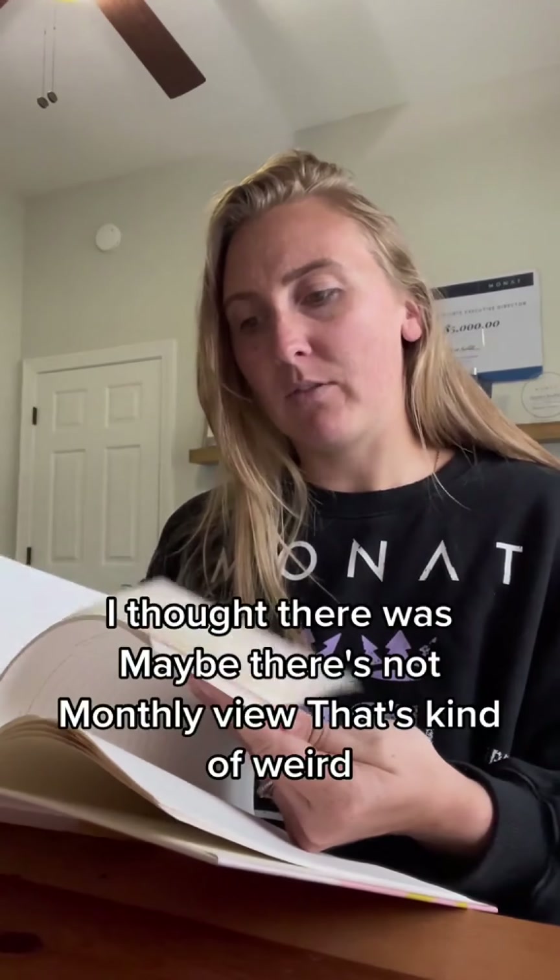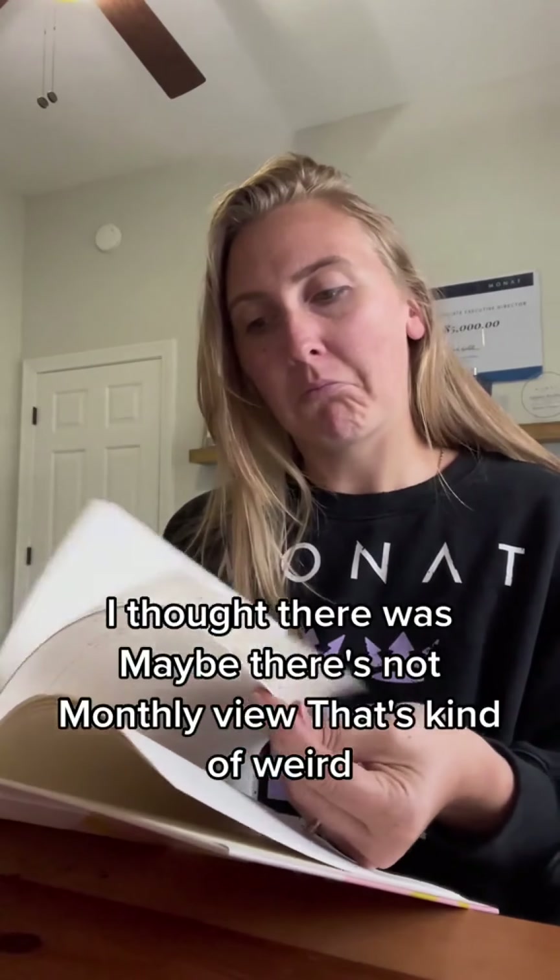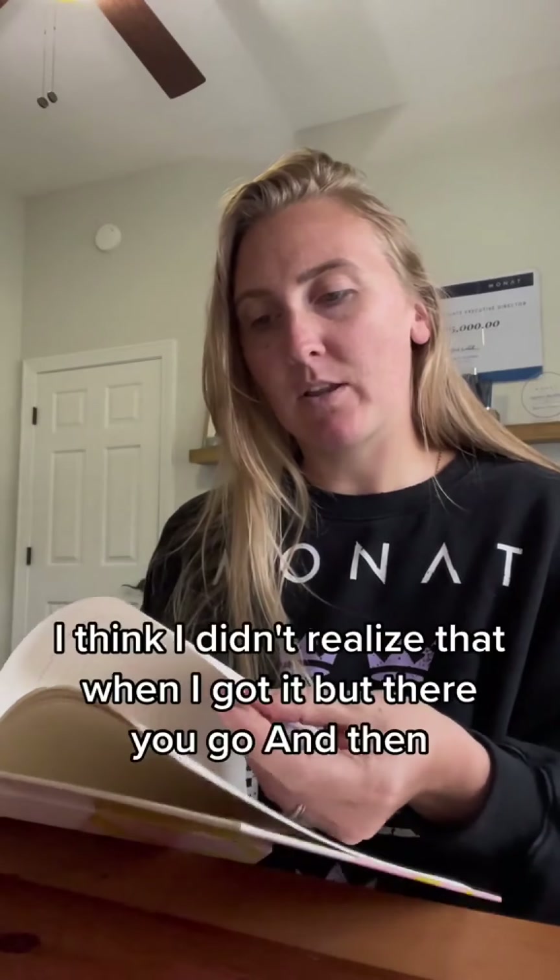Goal reviews are in here. I thought there was — maybe there's not — a monthly view. That's kind of weird. There's no monthly view; that's kind of a bummer. I think I didn't realize that when I got it, but there you go.